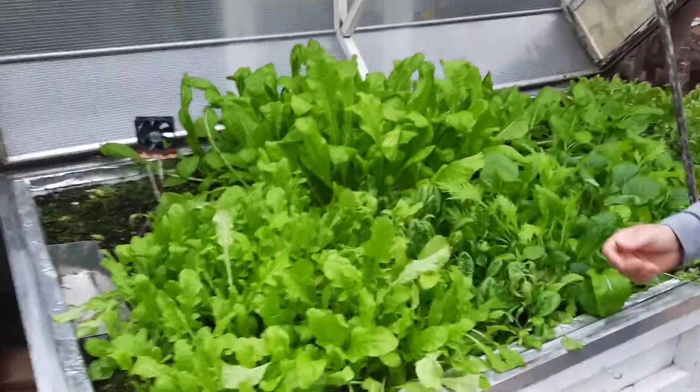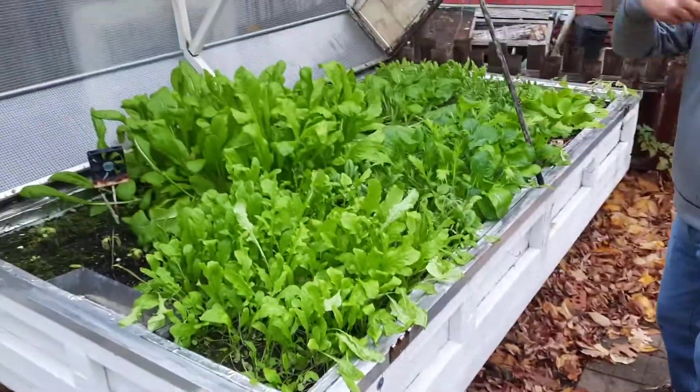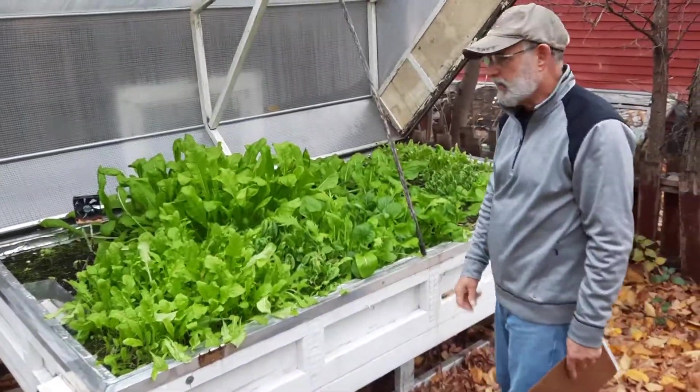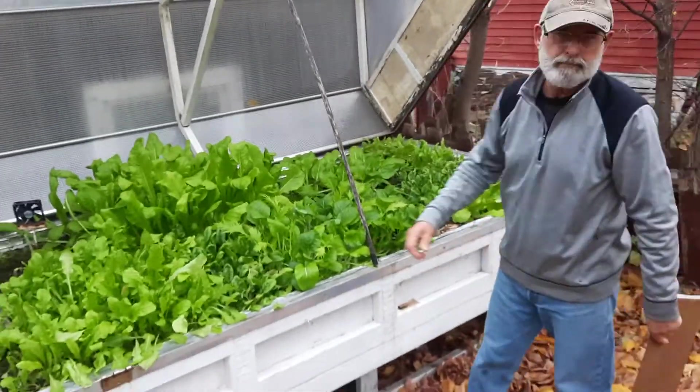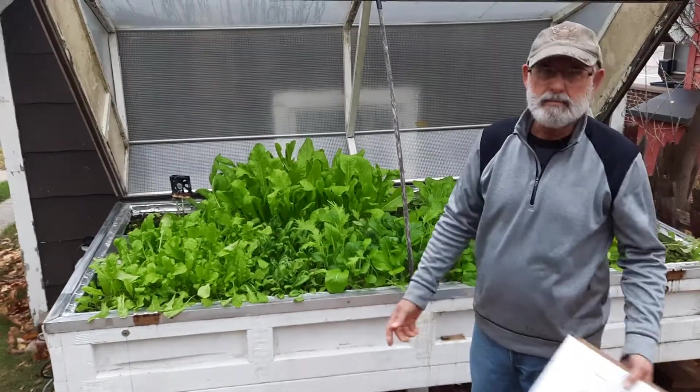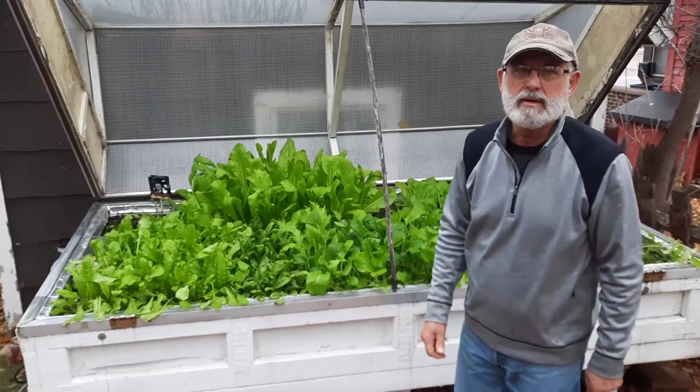I usually grow salad greens just because my yard is covered by trees and stuff, so I can't grow a garden like normal people. I have to start out in March, shovel my garden, plant my seeds, and by about mid-May I'm already into harvesting.